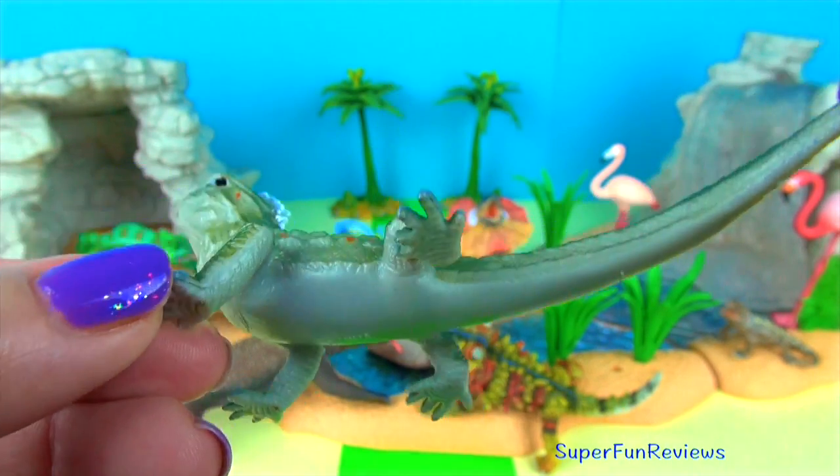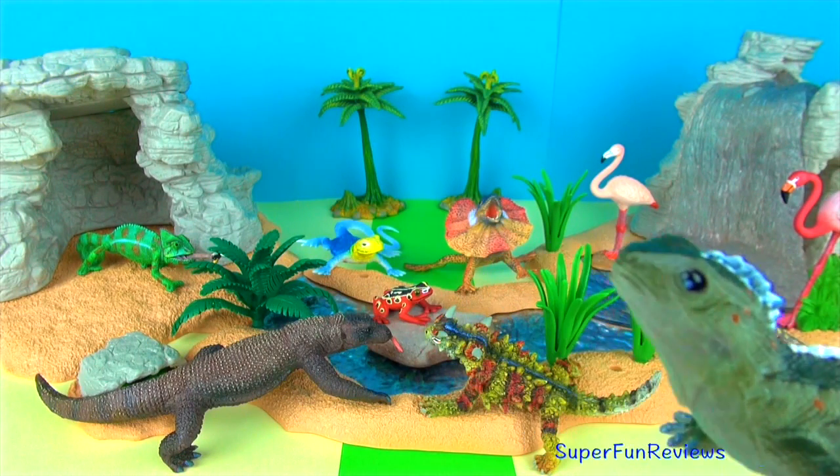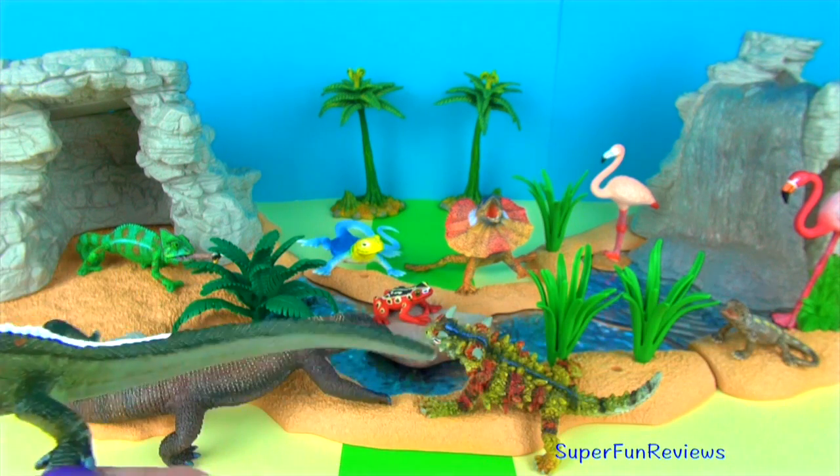Tuataras are carnivores. They eat things like beetles, crickets, spiders, frogs, lizards, eggs and birds. They like to bask in the sun during the day to increase their body temperature.